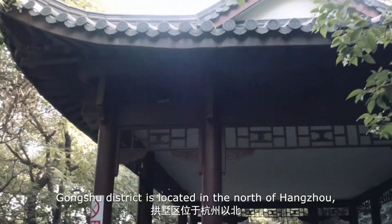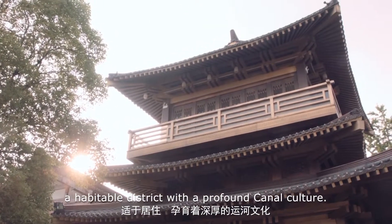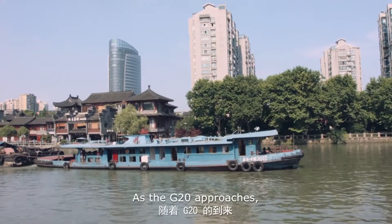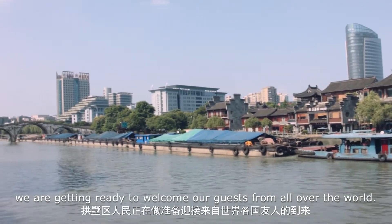Gongshu District is located in the north of Hangzhou, a habitable district with a profound canal culture. As the G20 approaches, we are getting ready to welcome our guests from all over the world.